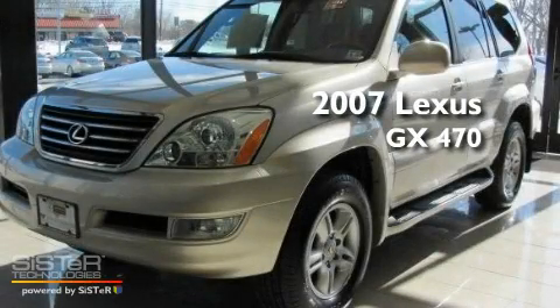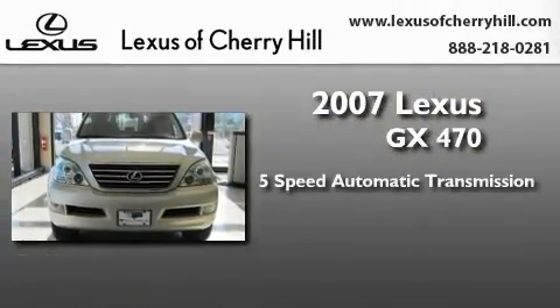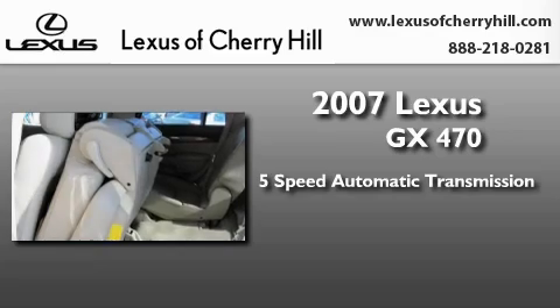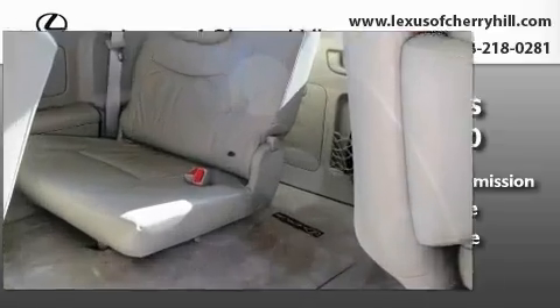This is a certified pre-owned 2007 Lexus GX470. This SUV has a 5-speed automatic transmission, a 4.7-liter V8, and the added capability of 4-wheel drive.